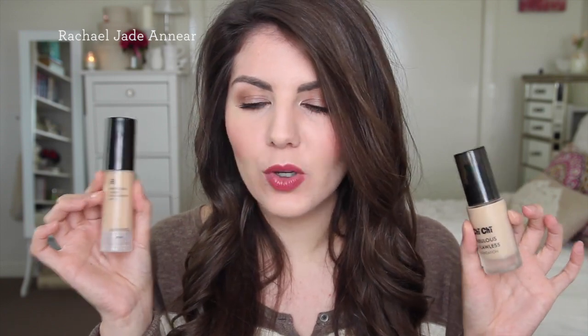I've also been enjoying the Arbonne Perfecting Liquid Foundation, which has SPF 15. I'm in the shade Soft Blush, which I think may be shade number four. For reference, I wear about MAC NW20. Arbonne is sold through parties or consultants and also online — I was sent this to try and hadn't tried any Arbonne before. It has a similar medium buildable finish to the Chi Chi. Both these foundations do look like you're wearing foundation, so they're not ideal if you're looking for something that looks really natural.